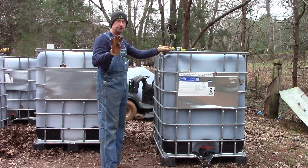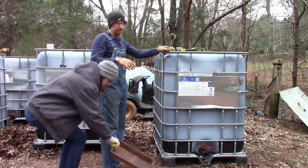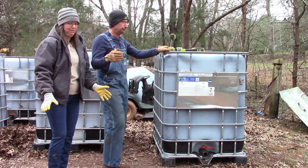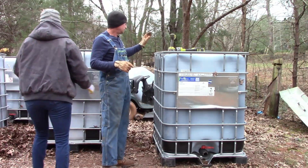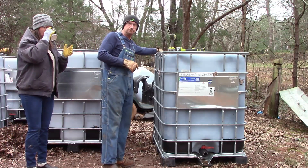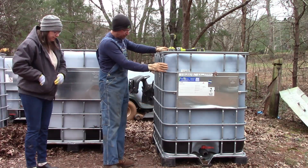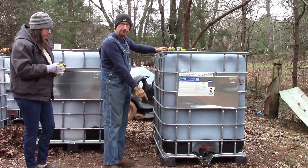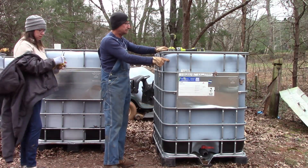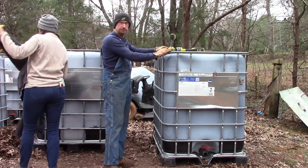I think four of these totes will do. I'm thinking about putting all the roosters into one — I don't know how well that's gonna work but we'll see. They're dinner soon anyway. We'll take the top bars that support the top off, then separate the bottom and pull our tote out so we can make cuts into it and also cut on the frame.